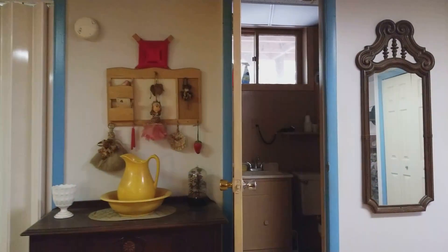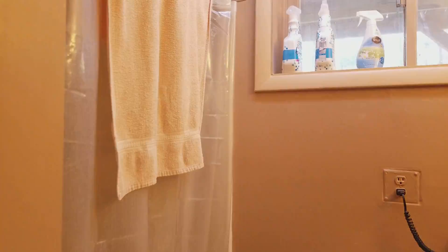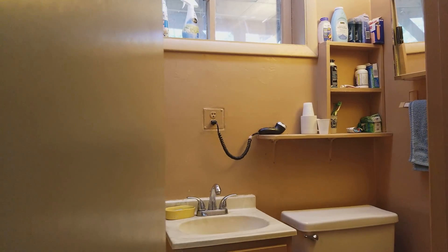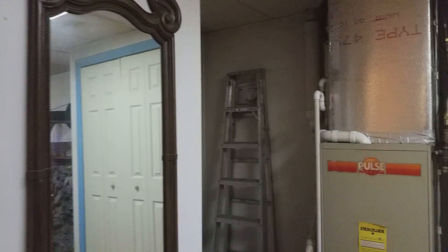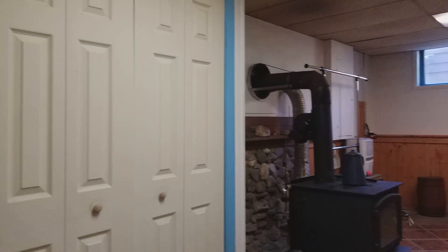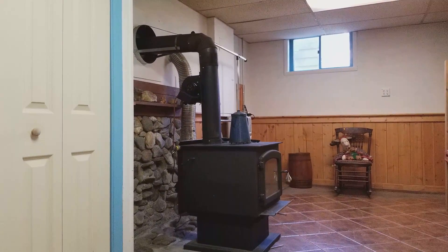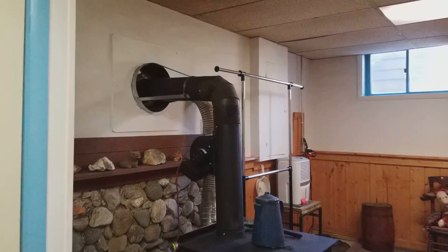Once we're down here you've got another full bathroom, which has a stand-up shower, a little window, single vanity, and a commode. Then down here there's the propane furnace, and in addition to that you've got a very nice wood stove.